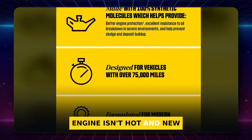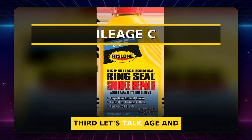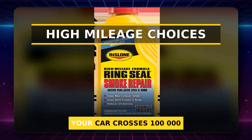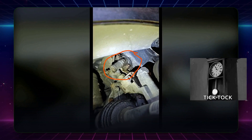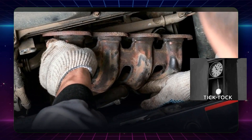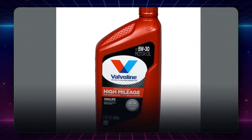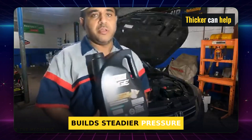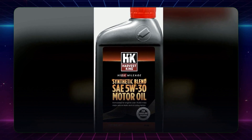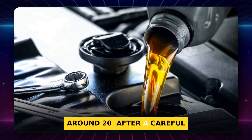But what if your engine isn't hot and new anymore — what if it's old, a little loose, and starting to drink oil? Let's talk age and miles. Your car crosses 100,000 miles. It starts to tick on cold mornings, maybe burns a quart between changes. Should you run thicker oil now? It can help if the engine and the manual allow it. As clearances open up with wear, a 5W30's higher viscosity fills the gaps better, builds steadier pressure, and can slow blow-by. Many mechanics suggest moving up one grade on high-mileage engines, and field reports often show oil consumption dropping by around 20% after a careful switch.